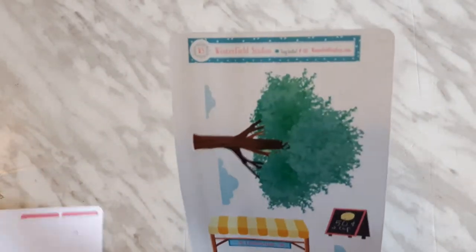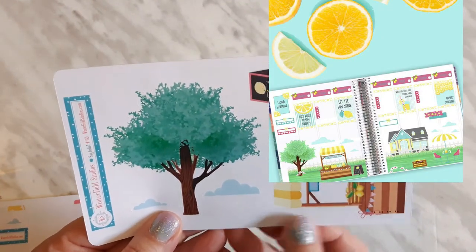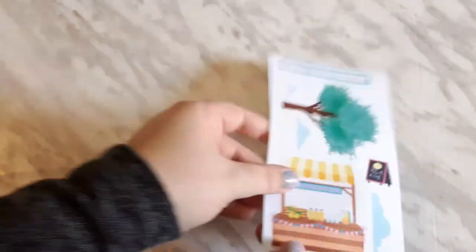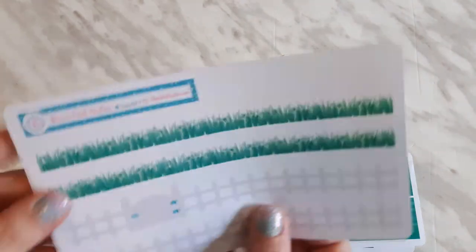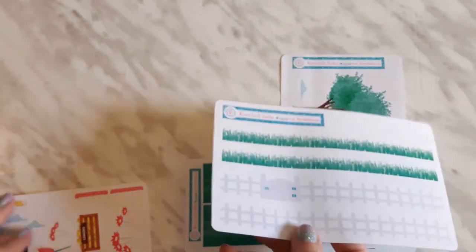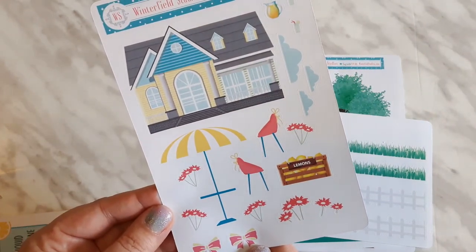My camera actually got cut off there, so here I have a kit from the shop. She does a lot of scenery kits, which I think is amazing, and this is a lemonade stand themed kit. Here we have trees and clouds and a little lemonade stand, and we have some grass and a white picket fence — this is going to look so cool in my planner.